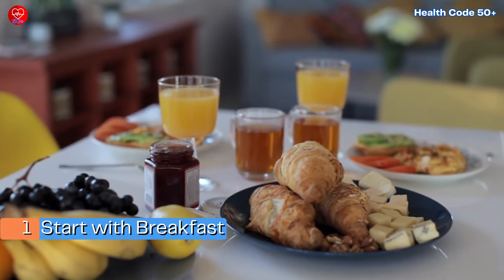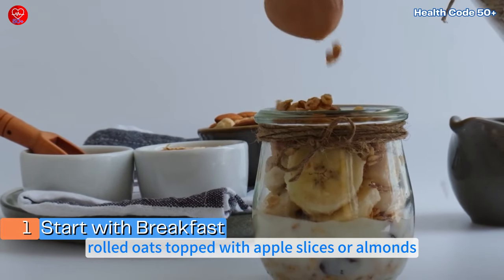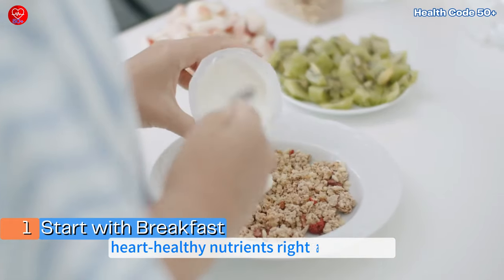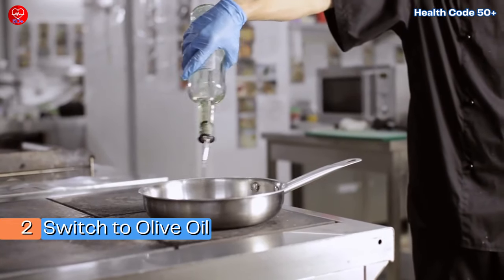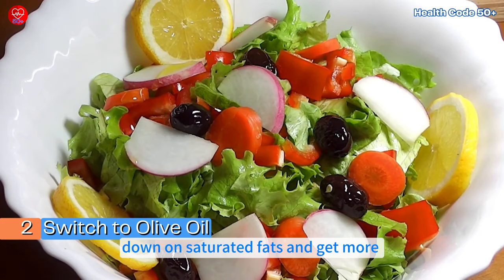Action steps. One: start with breakfast — replace your usual breakfast with a bowl of rolled oats topped with apple slices or almonds. It's an easy way to add more fiber and heart-healthy nutrients right at the start of your day. Two: switch to olive oil — use olive oil for cooking or in salads to cut down on saturated fats and get more healthy fats.